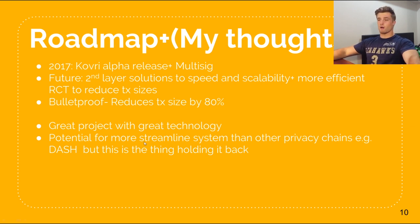For my thoughts on Monero, I think it's a great project with great technology. I think it has potential for a more streamlined technology than other privacy chains like Dash, because it's just a single-layer network. The transaction size and scalability is what's actually holding Monero back at the moment. But if we can implement second layer solutions like bulletproofs, the sky is the limit — this cryptocurrency has huge potential. If we can get around the transaction sizes, this will be very widely used in the future.